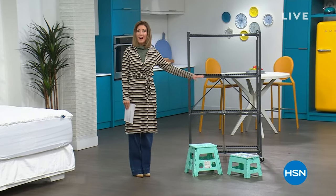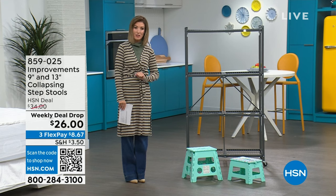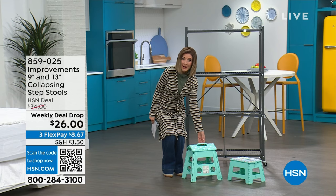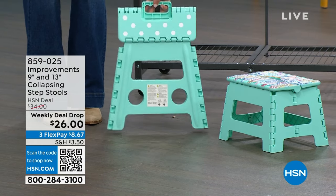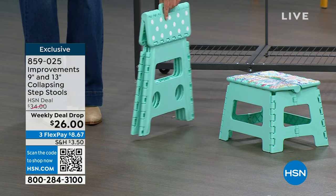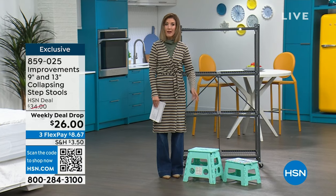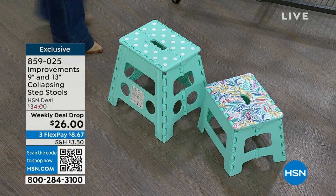I got to talk about two of the hottest items airing today that will expire at the end of the day. For all our savvy shoppers — are you vertically challenged? Having a hard time reaching that cabinet or changing a light bulb? We have a two-pack of step stools, our weekly deal drop, and it's only twenty-six dollars for two. They fold up and store neatly, great for little kids who need to wash their hands and brush their teeth. Get two for twenty-six dollars — that price goes up at midnight.